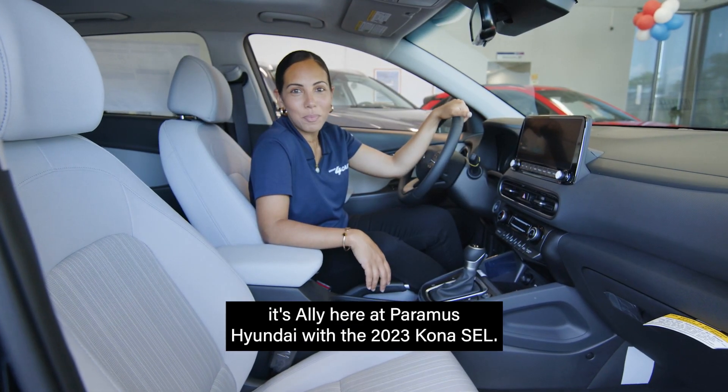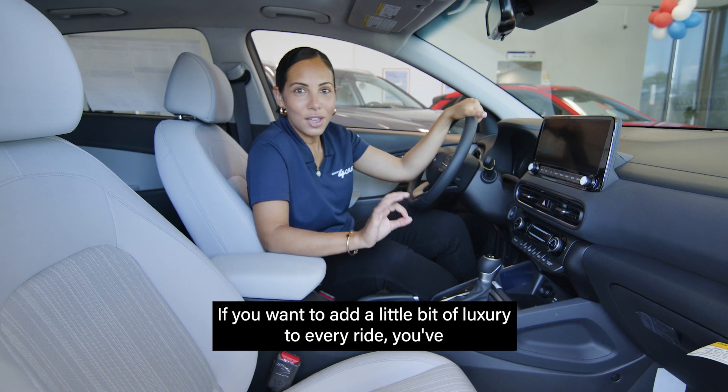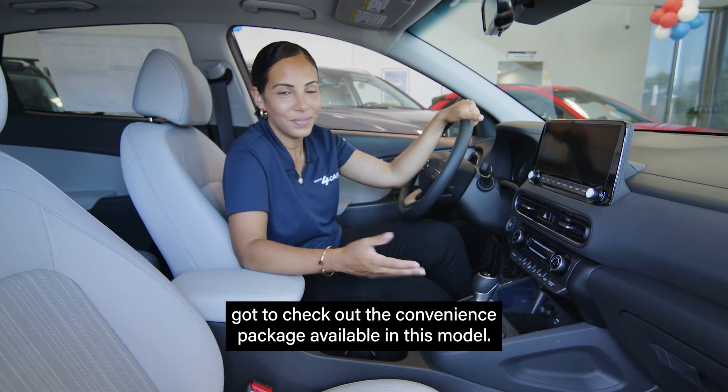Hey guys, it's Allie here at Paramus Hyundai with the 2023 Kona SEL. If you want to add a little bit of luxury to every ride, you've got to check out the convenience package available in this model. Let's take a look.